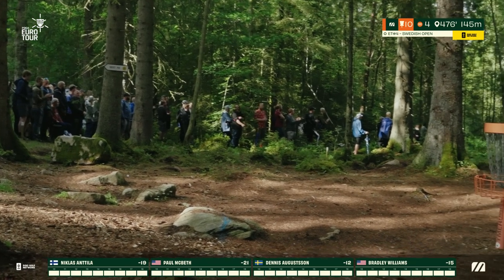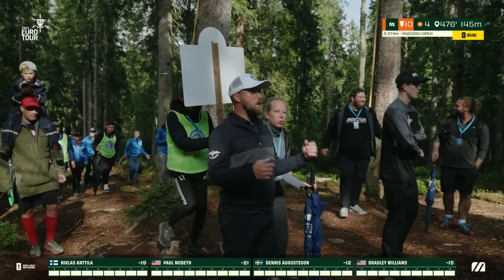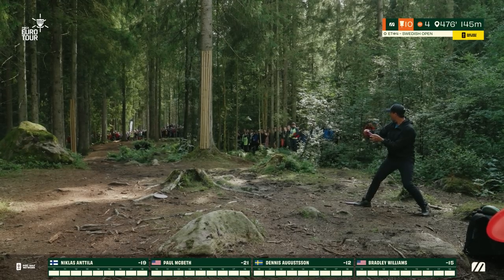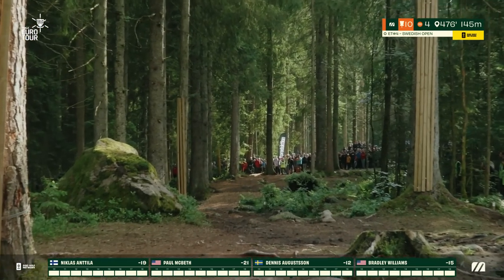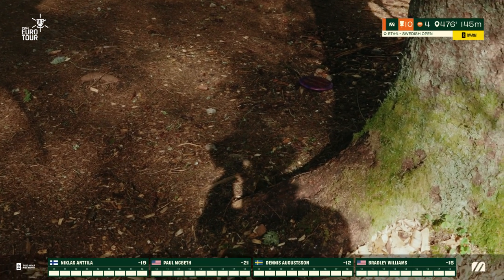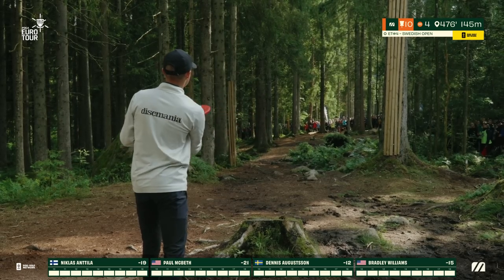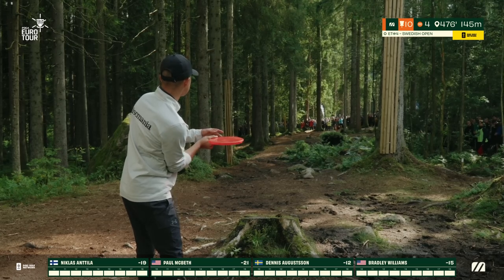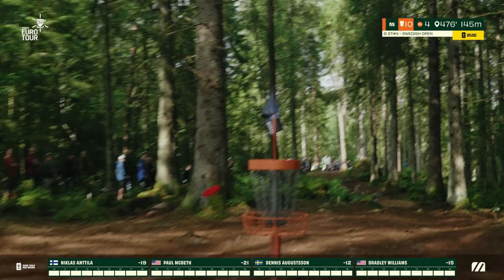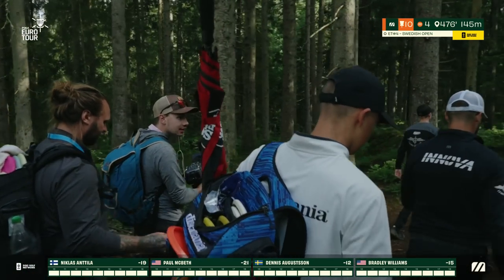Bradley going through the back door on the right side of the green. That little turnover for Paul needs to check up — gets a little tree love right there. That could have potentially skated long. That disc was certainly challenging the long side OB. Nicholas throws a beautiful forehand approach with the Tactic — he's really confident and accurate with that disc, and you can see why.